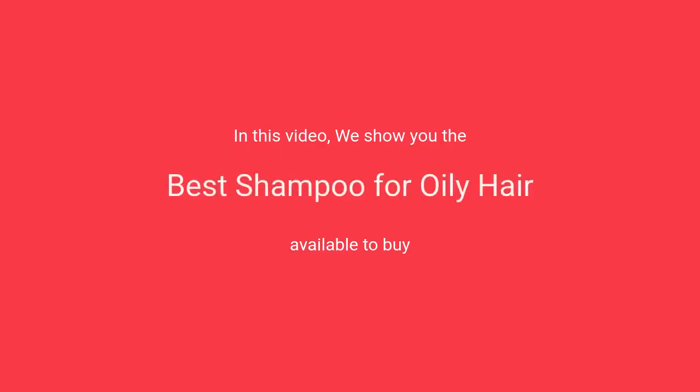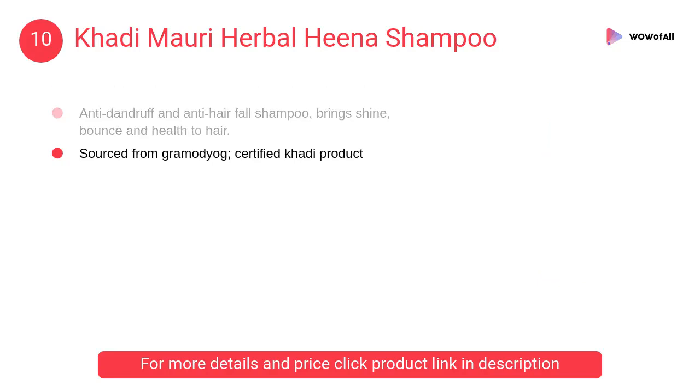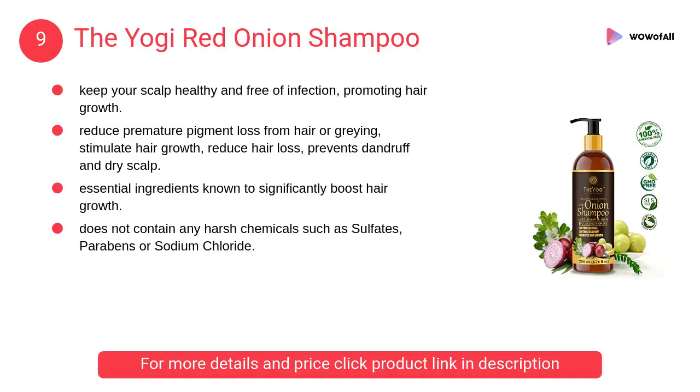In this video, we will show the best shampoo for oily hair available to buy. At number 10, Kadi Maori Herbal Hina Shampoo. It is an anti-dandruff and anti-hair fall shampoo for oily hair. It gives soft and silky hair, prevents hair loss, and brings shine, bounce, and health to hair.